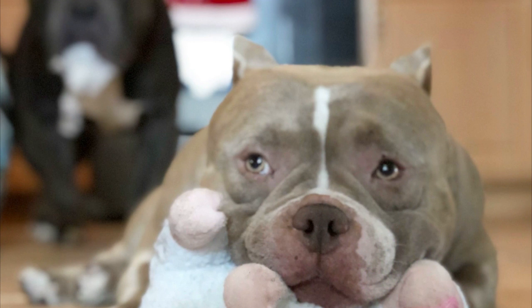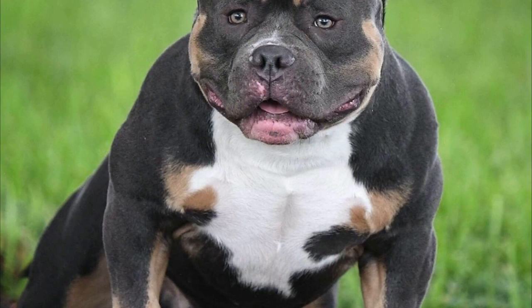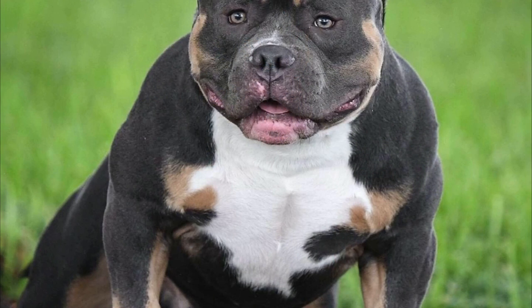These dogs are typical bullies aside from the genetics governing color. They exhibit the same excellent temperament that one would anticipate in a bulldog. In addition to being attractive, they also make wonderful pets for families.